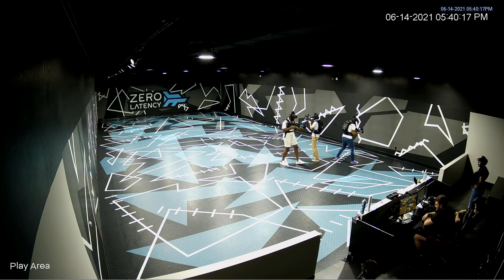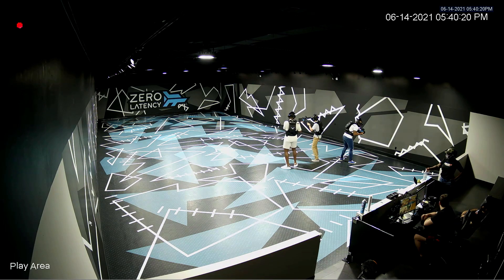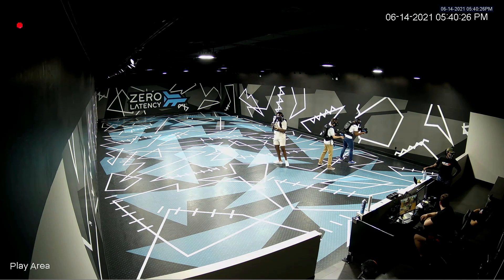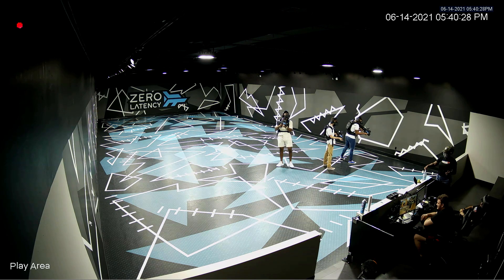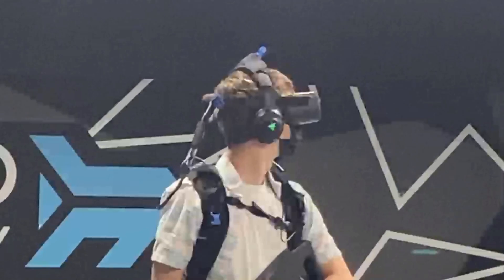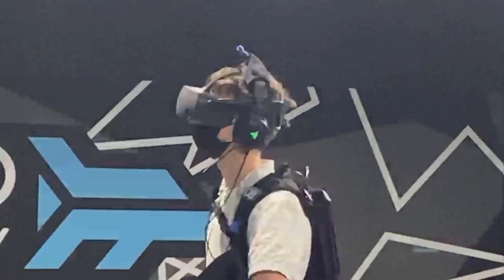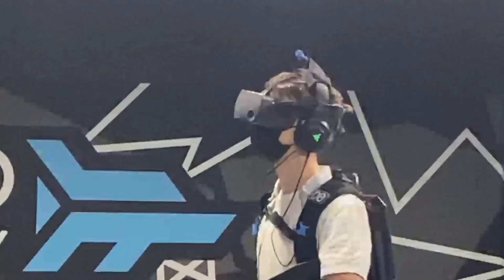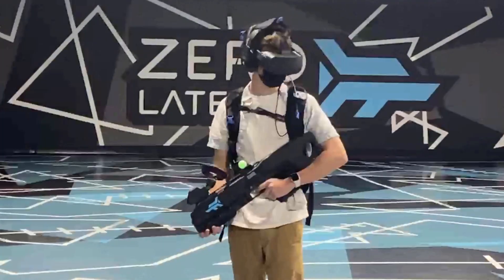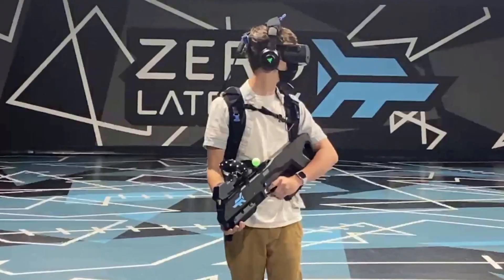All in all, Zero Latency is just a great experience. The hardware is great, the people working there are super nice, and the game was just a blast. I can definitely see these types of locations specifically meant for large room-scale VR getting very popular in the coming years, if they can keep getting more well-known games like Far Cry. I think that both at-home VR and arena VR can go hand in hand in the future, and this is definitely one of the best VR experiences I've ever had.